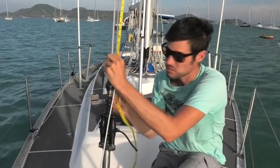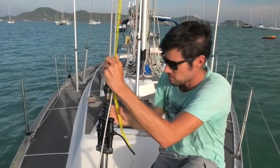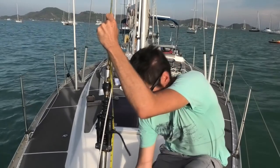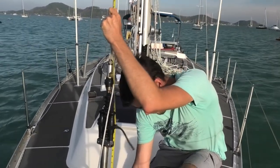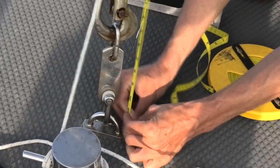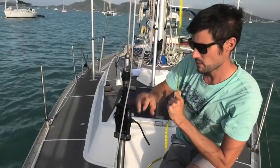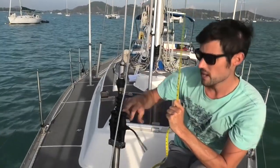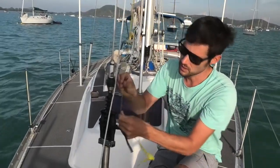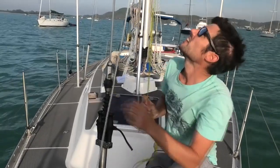We just need a few simple measurements. We've hoisted a long tape up to the top of where the staysail goes on this inner forestay. It'd be easier if it wasn't windy. We measure the luff down to there. And then because our staysail has to come above the dinghy, which is going to be here, we actually also have to measure how high up the tack of the staysail comes to. We know because we measured when the dinghy was here that the dinghy comes to here, so we've got to come down as low as we can and measure that point as well.